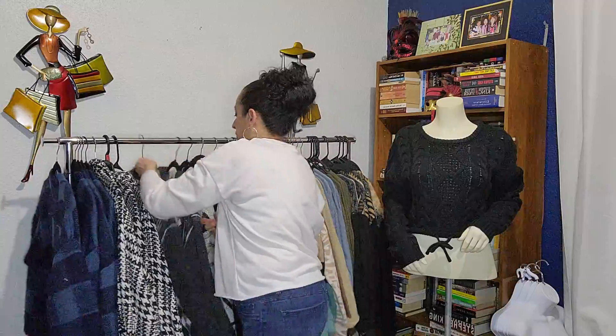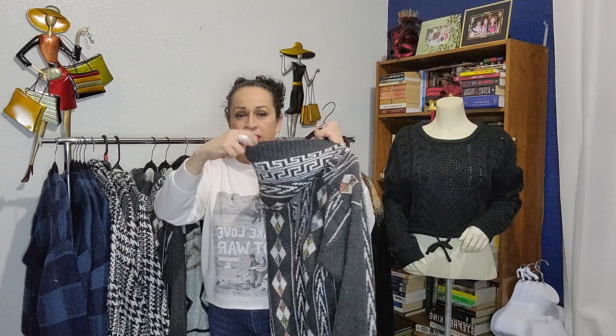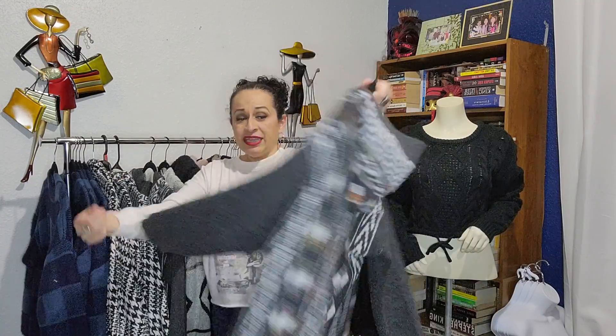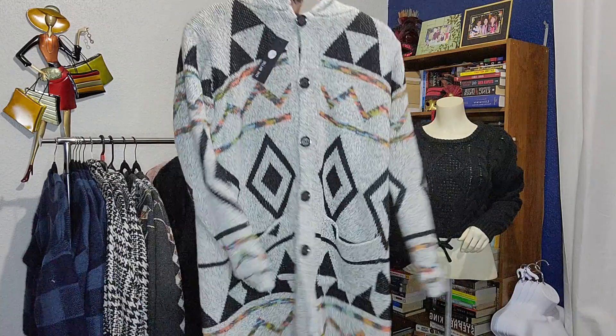I also have this other sweater — this one is more of a casual sweater because it has a little hoodie. The print is kind of like an Aztec type of print, it's in gray. This one has no pockets, but it's also lightweight, really comfy and warm. I am left with only one of these.